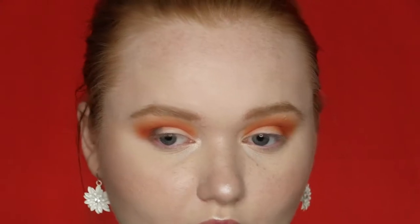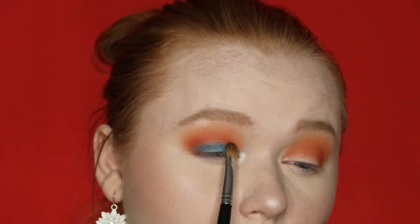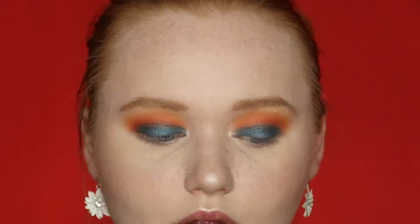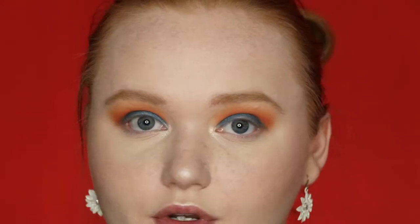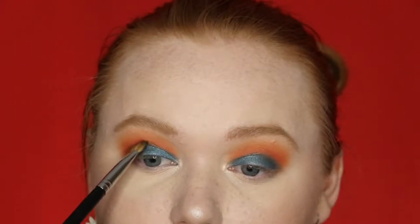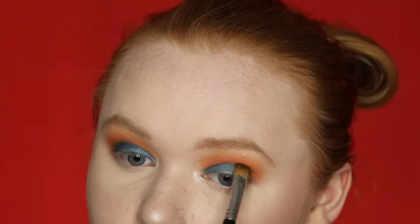I'm actually getting quite a bit of color payoff using the brush, which isn't common for me with metallic and shimmer shades — usually I have to use my finger. There was also the littlest amount of fallout with the blue shade, so I'm super impressed with the formula and pigmentation. I have hooded eyes so I tried to keep it clean and blend around the edges into the orange, without going too far up.